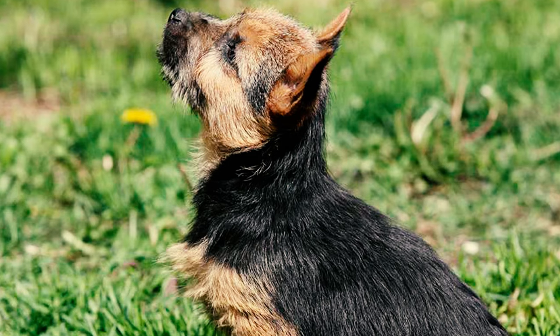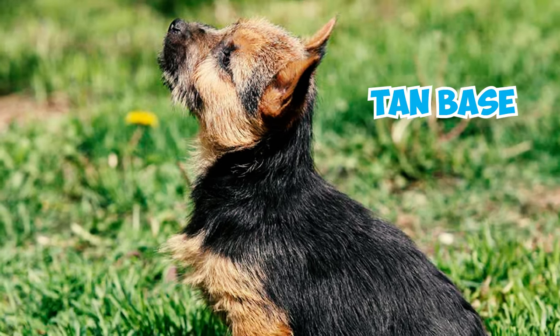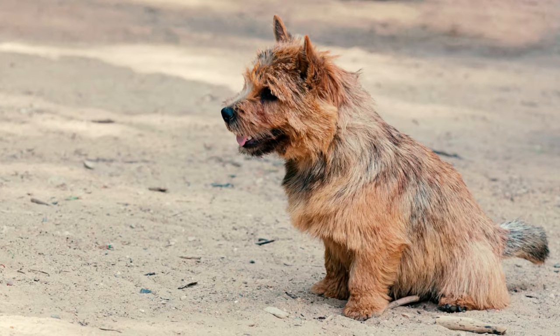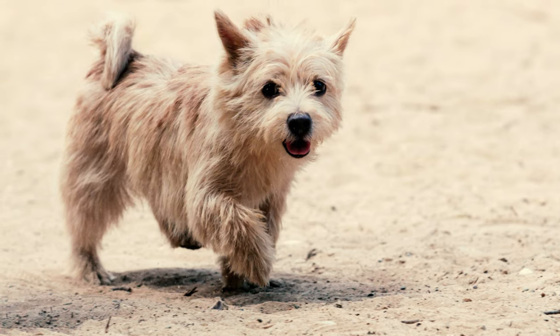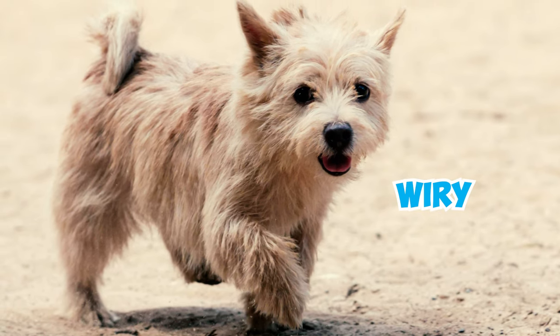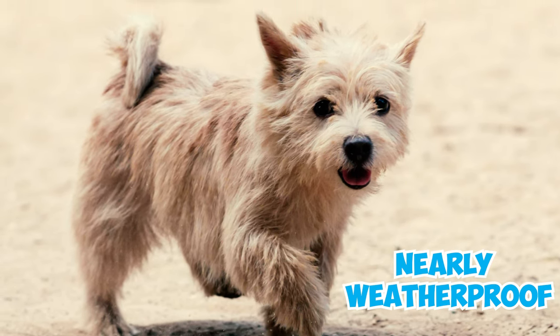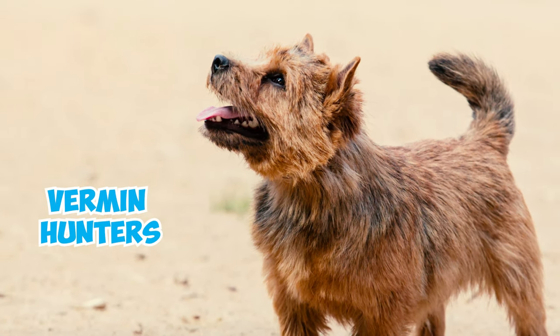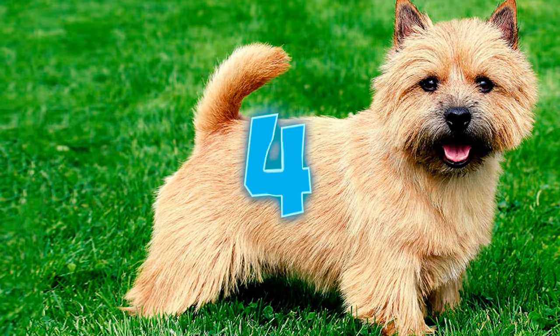Number 3: Like Yorkies, Norwich Terriers have a coat with a tan base that commonly fades to black, although you can also find red, wheaten, and grizzle coats too. But unlike the silky smooth hair of a Yorkie, the Norwich Terrier's fur is wiry, hard, and nearly weatherproof. After all, this coat developed to protect these vermin hunters from outdoor hazards.